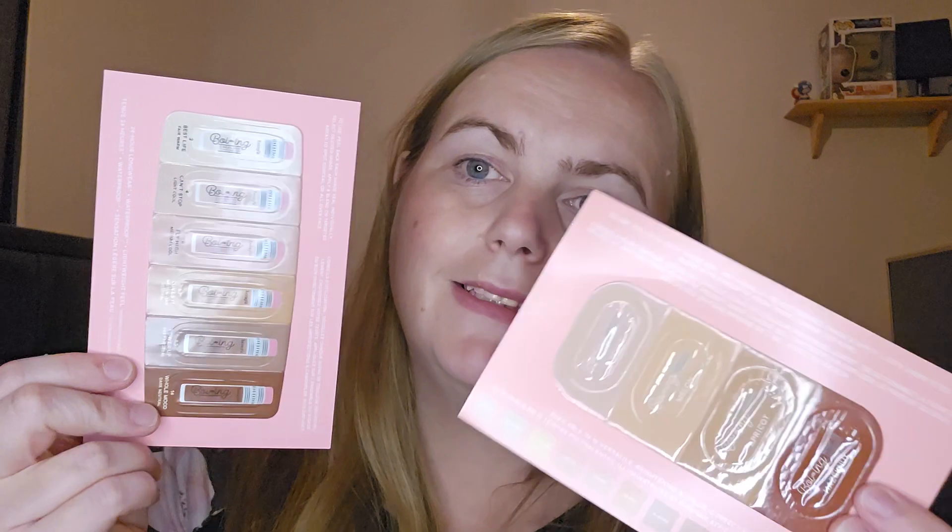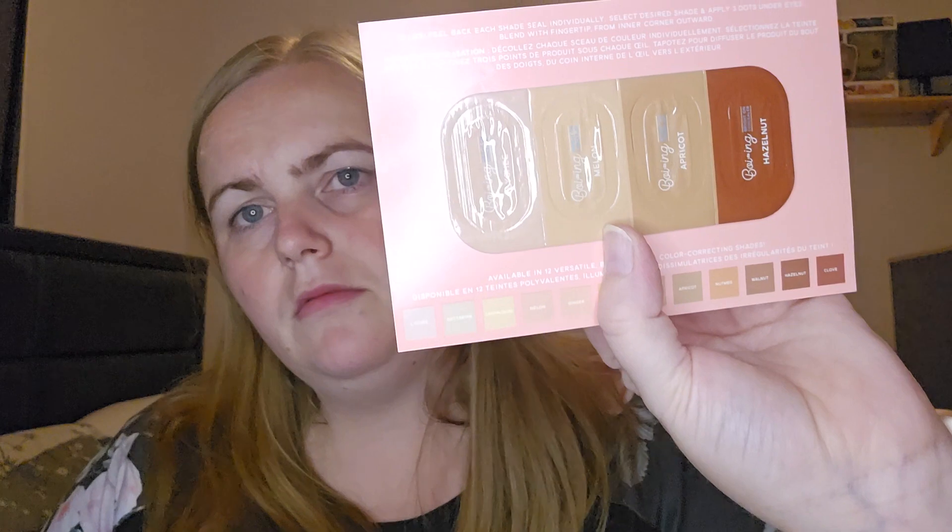Because I ordered some stuff, we have some samples. I like getting samples because then you can try it out before you buy the big one. I miss Feel Unique — I do like Sephora but sometimes there's not anything I want, and I miss getting my Clinique samples from Feel Unique. So we've got this — the Bright On Concealer, 3-in-1 Brightening Illuminating. These are the Bright On Concealers in Lychee, Melon, Apricot and Hazelnut. And this one is the Cakeless Concealer.